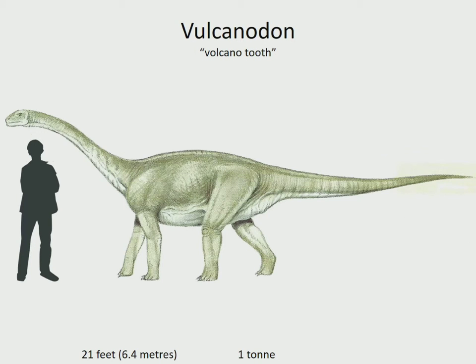Vulcanodon was one of the earliest sauropod dinosaurs, and represents a link between the earlier prosauropods and the later giants like Brachiosaurus. A skull has never been found, so we can only guess what it looked like. It lived in southern Africa in the early Jurassic, 183 to 175 million years ago.